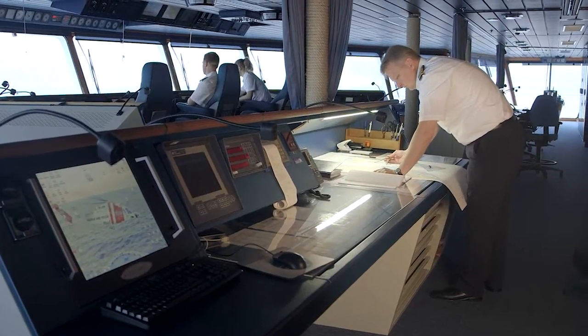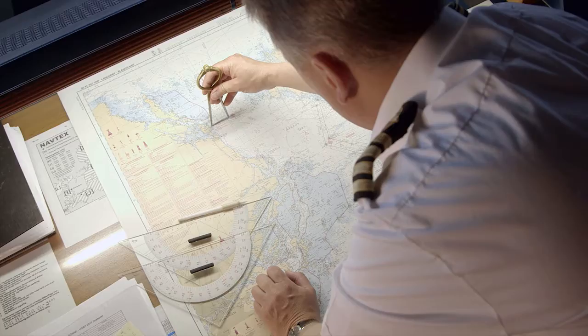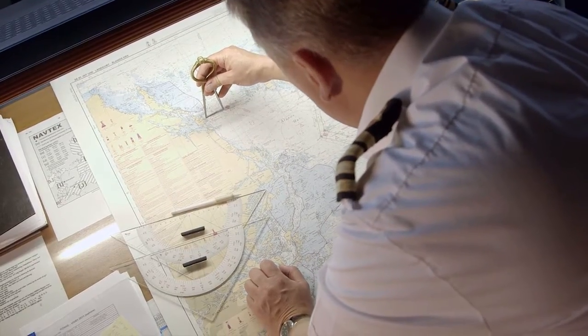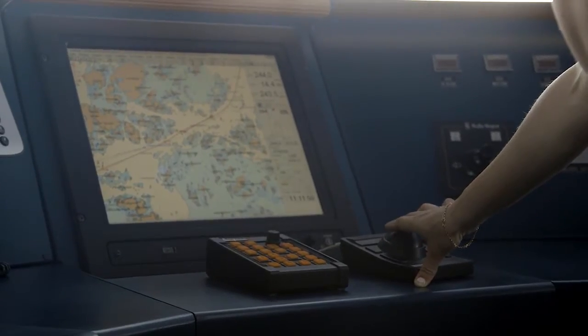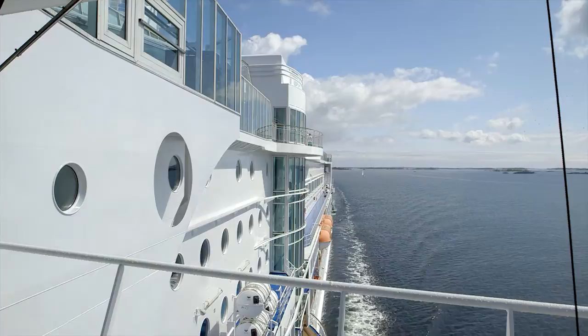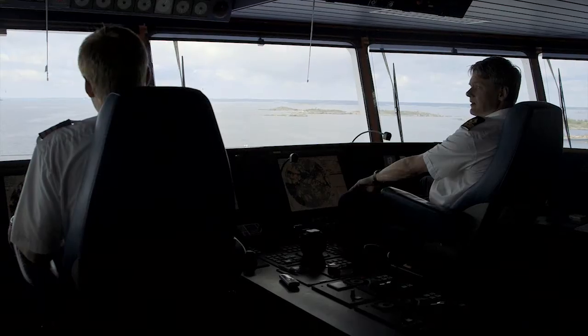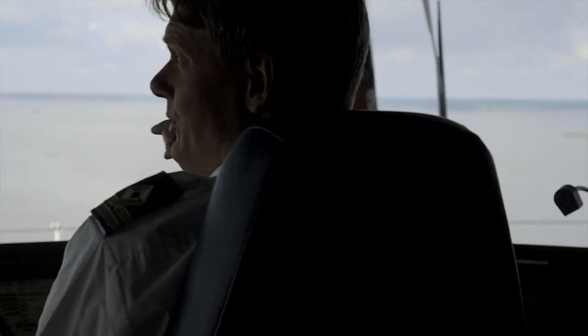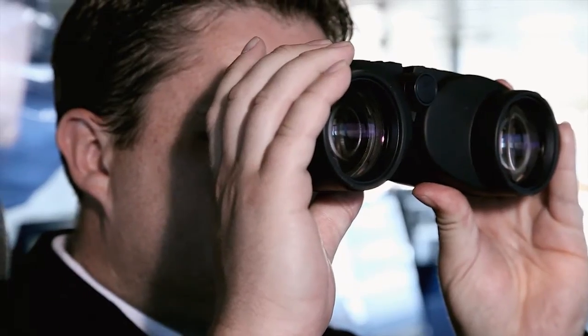Today, route planning is either done individually on board with manually collected data from sources that are more or less updated, or more precisely and accurately with routes planned with the assistance of various routing services. Normally, the bridge team is the only group to have an overall view of the route of an individual ship. Other vessels in the vicinity do not know the ship's intentions or decided route plans.